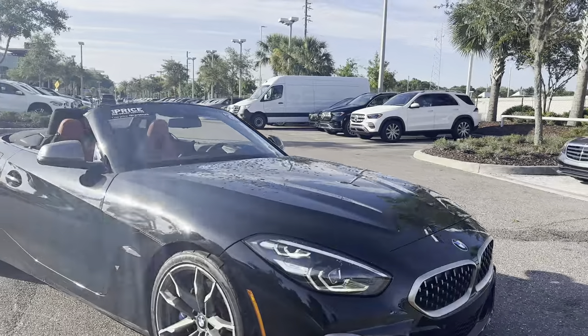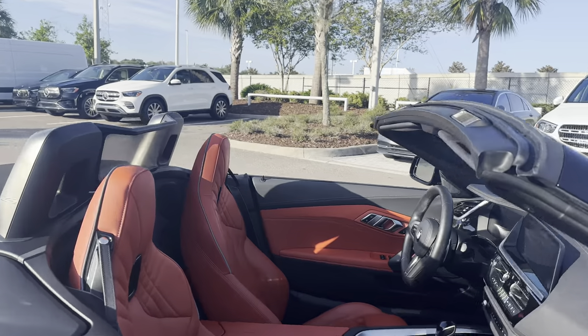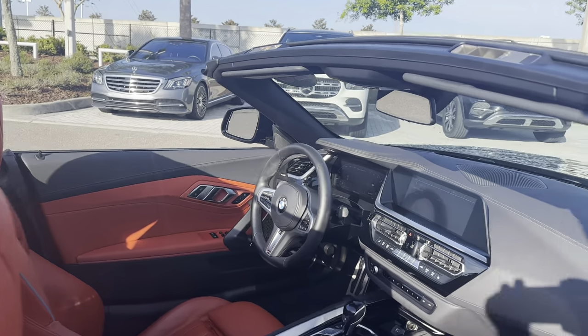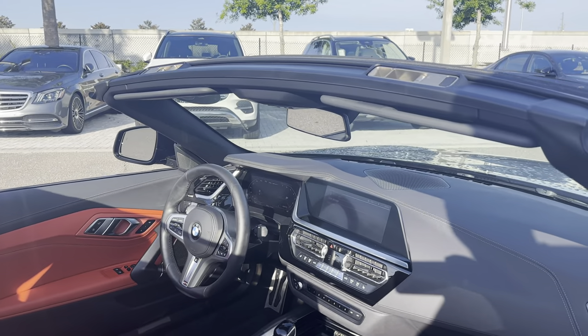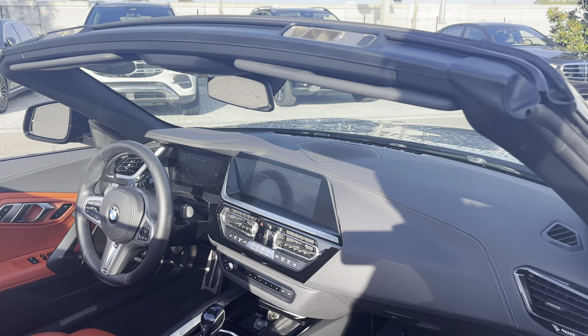It's a 2020 BMW Z4, black over orange leather interior, dual power seats, memory seating on the driver's side, leather wrapped steering wheel, paddle shifters, Bluetooth for your cell phone, push button start.